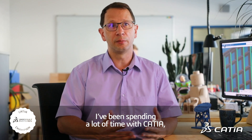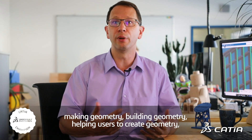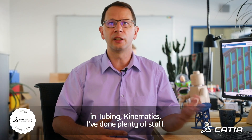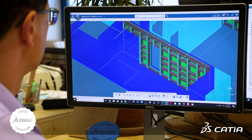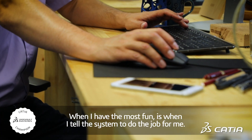I've been spending a lot of time with CATIA making geometry, building geometry, helping users to create geometry, define methodology. I've defined training in kinematics. I've done plenty of stuff. Where I have the most fun is where I tell the system to do the job for me.